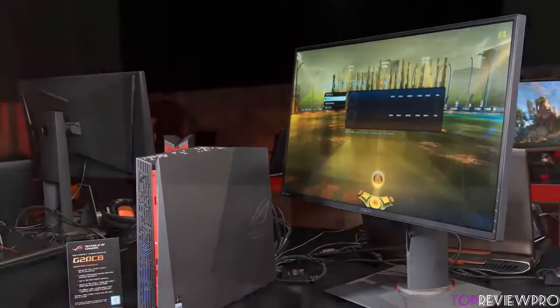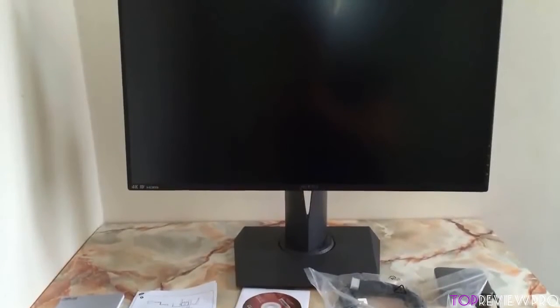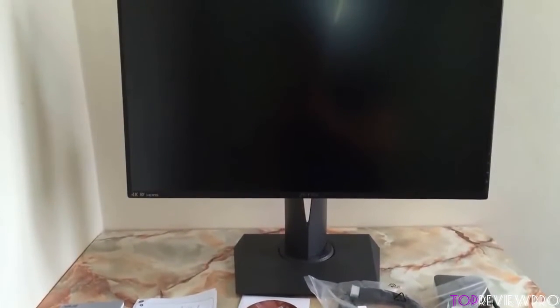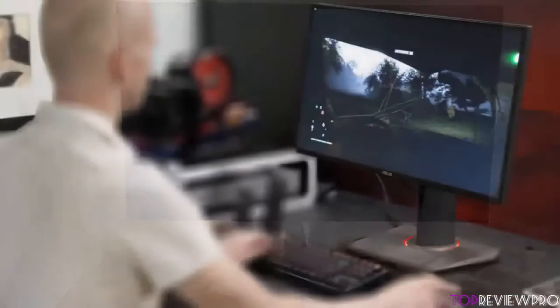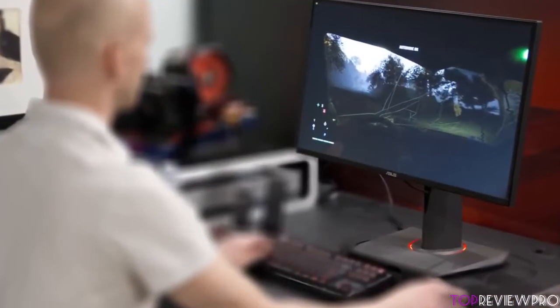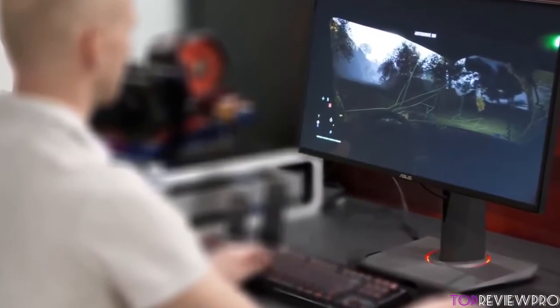Nvidia's G-Sync technology will be a huge help while playing your favorite video games, because it will minimize any display stutter or input lag so you can play smoothly and enjoy the gaming visuals. Furthermore, you don't have to worry about getting eye strains because this monitor features the ASUS Eye Care technology accompanied by low blue light modes and flicker-free technology. These technologies will ensure that you can use it for hours without it affecting the health of your eyes.